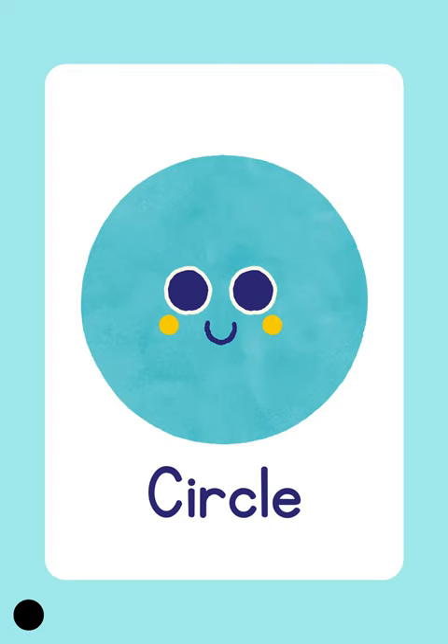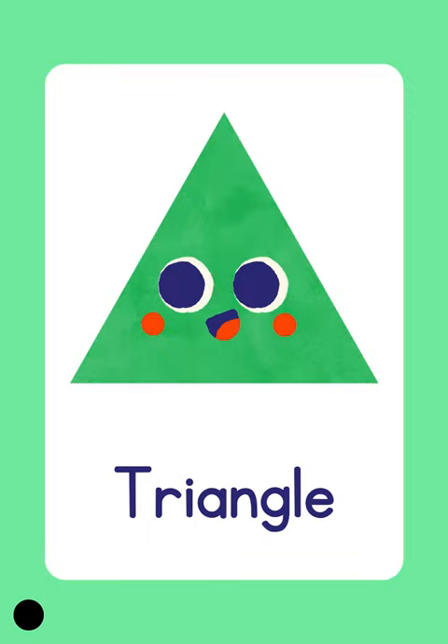Hello kids, today we'll be learning about shapes. This is a circle. Circle. Triangle. Triangle. It's got three sides. Triangle.